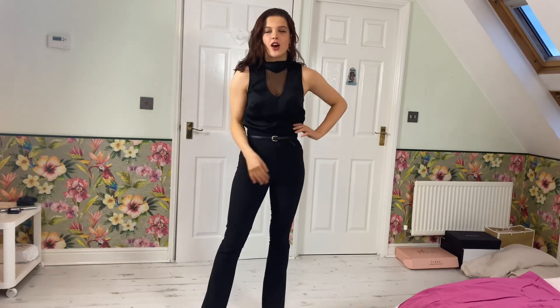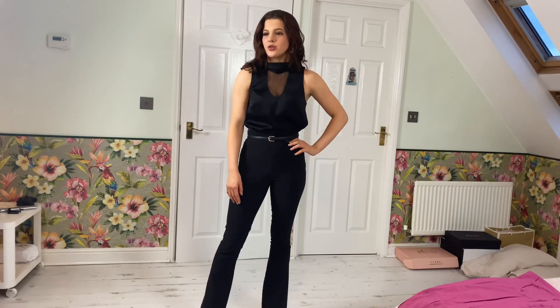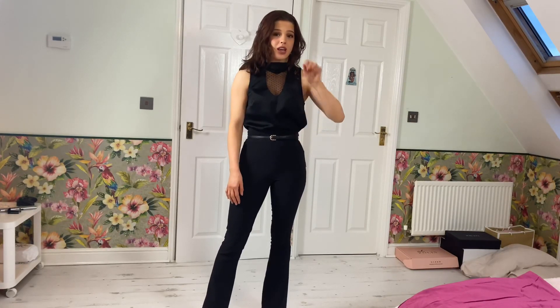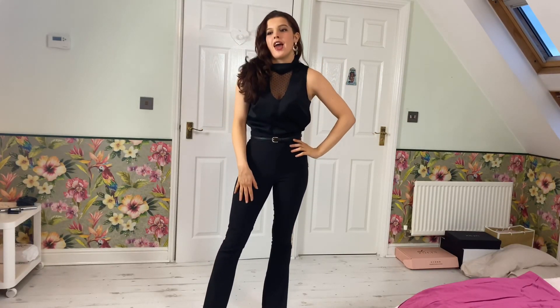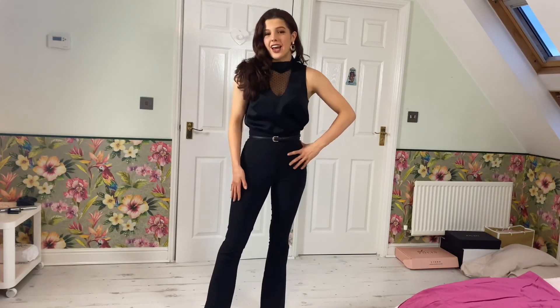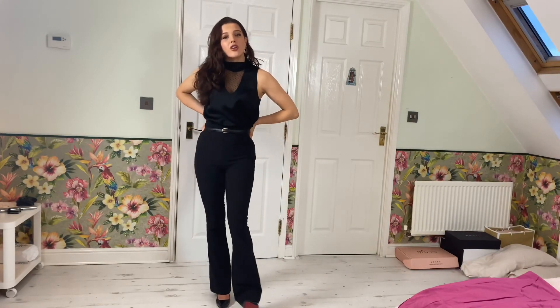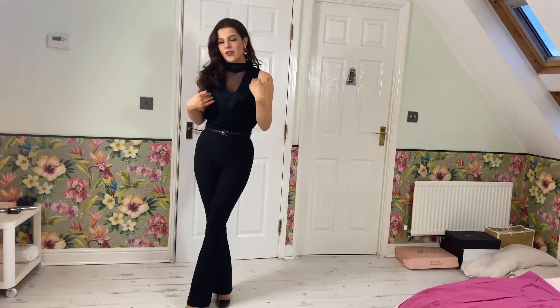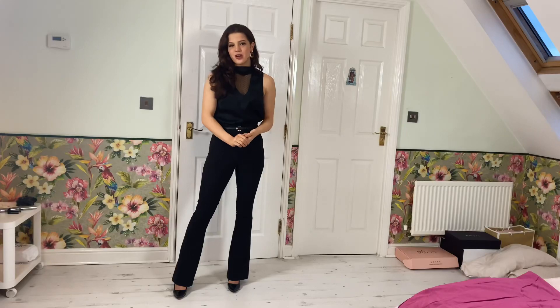Hi everybody, my name is Emily Monks and welcome to my video. Today I'm going to be doing five gorgeous stylish boss woman work outfits, and this is really what I wear to work in a week. I work a normal full-time job and I love it. I'm the furthest from the boss but I do enjoy my job and I like to look smart every time I go, and this is what I wear.